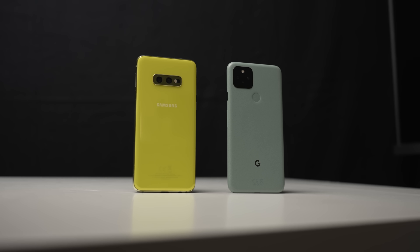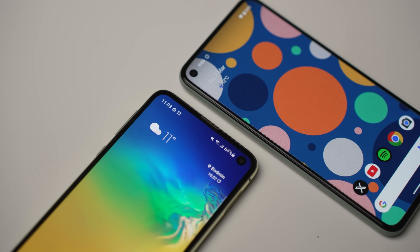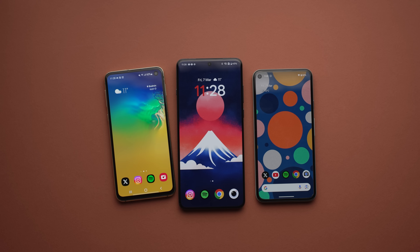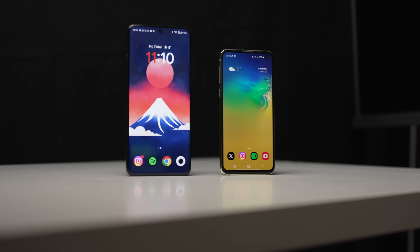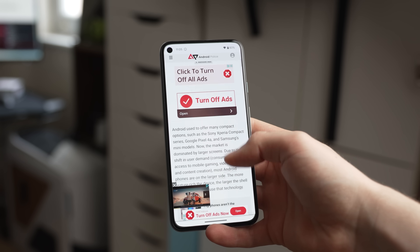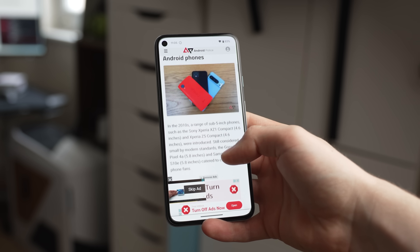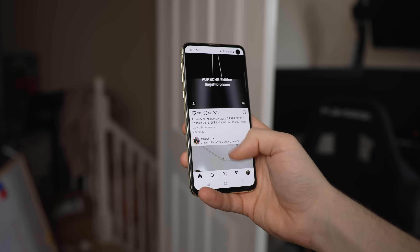Here are two more compact devices from years gone by: the Pixel 5 and the Galaxy S10e, arguably just the right form factor for an Android smartphone. Considerably smaller once again, though due to their age their bezels are pretty big and don't make as good use of space as the newer phones. Their displays are still very usable and offer a nice big canvas for doing all manner of things from doom scrolling to playing games, though I'm really not sure you'd get much battery life from these particular models — but we'll talk about that a little bit later.